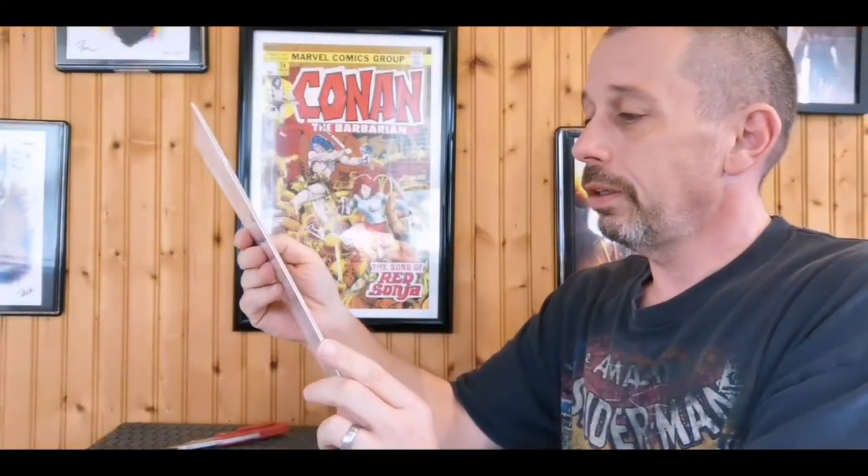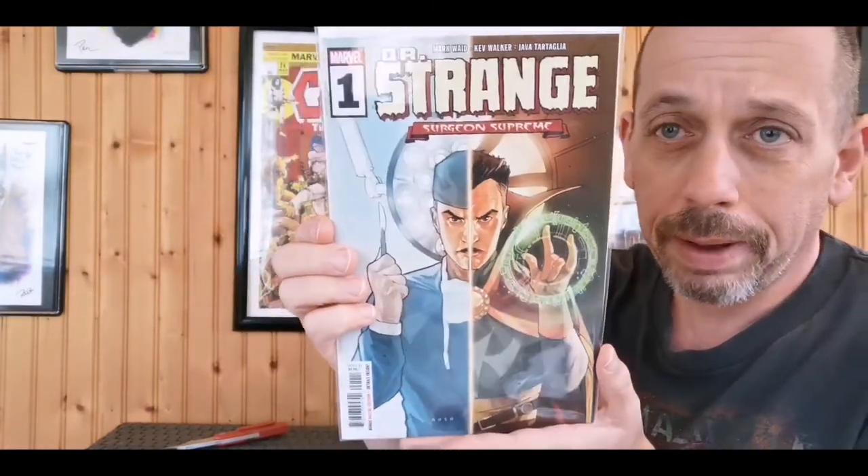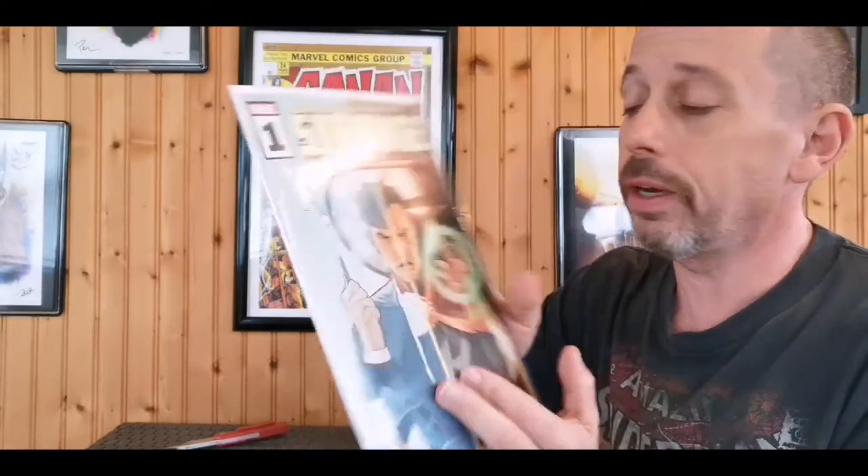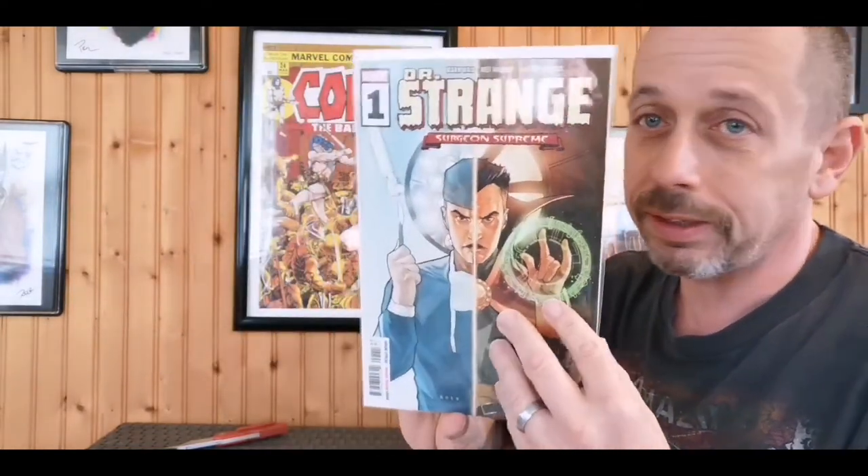Dr. Strange number one. I think this is maybe my fourth or fifth copy of this. If you guys didn't read this six-issue series, it's really good - really fun, great ending, good build-up. I highly recommend it. It's still out there, there's only six issues - go to your LCS and pick it up, it's a great read.